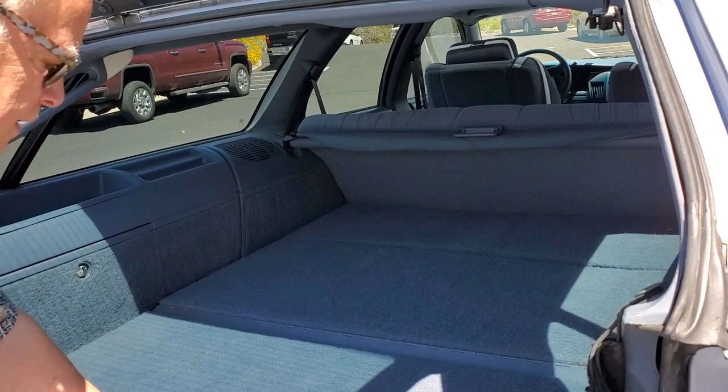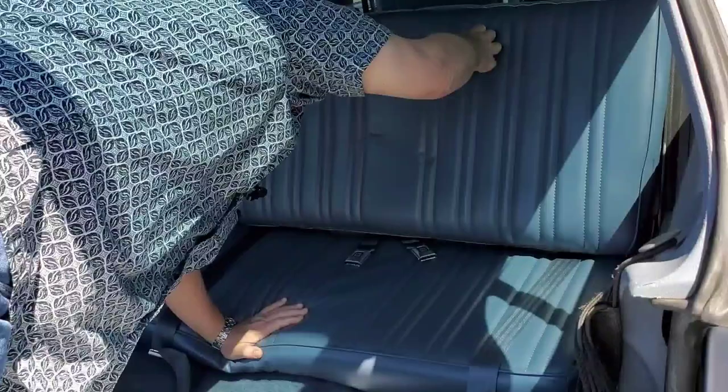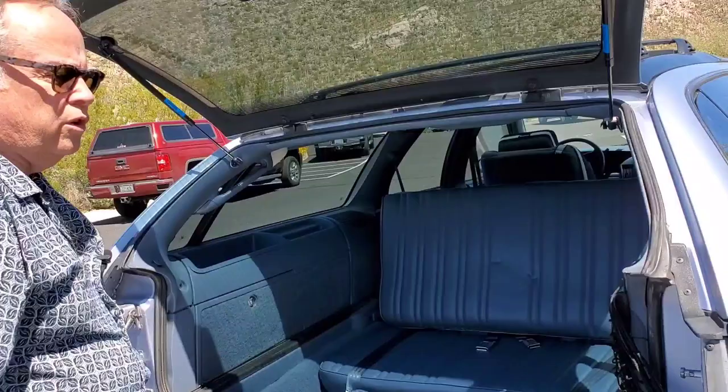Here we go with the famous rear-facing seat. Three or four Texans could be pretty chipper back here, I think. Now if they're from Austin, you could probably fit five of them. If it's the girls from Beaumont, Texas, maybe one. So it depends on what part of Texas people are from.